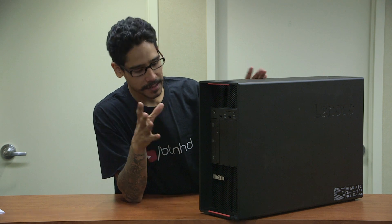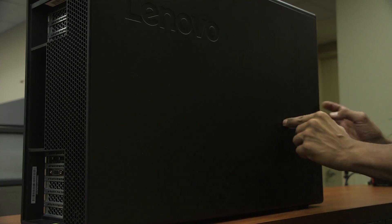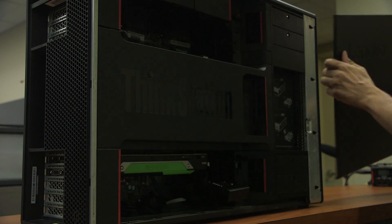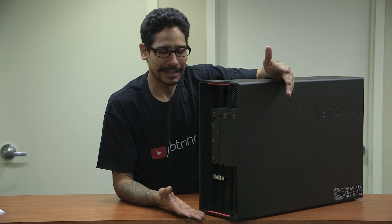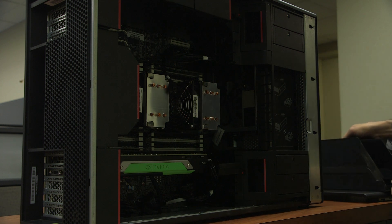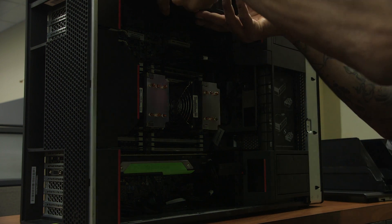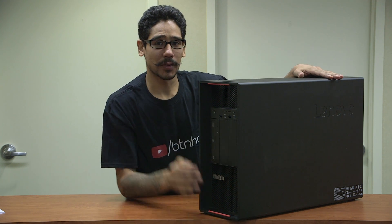That's my unboxing and first impressions of the ThinkStation P910 from Lenovo. I'm super excited — I don't even know what type of review to do with you guys on this machine. It's a work environment machine, but the price tag is around $2,000 to $3,000. I definitely want to hear from you guys — what should I test out on this machine with this heavy, super duper graphics card? Leave your comments right below, don't forget about hitting that like button, and stay tuned. I'm probably going to do a live stream on it. Thank you so much and I'll catch you guys on the next one. Peace out.